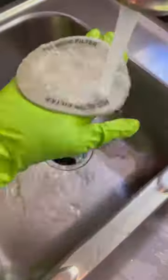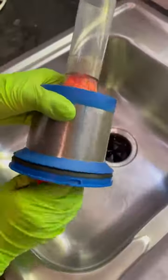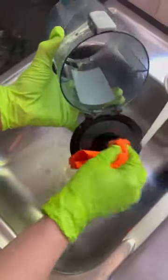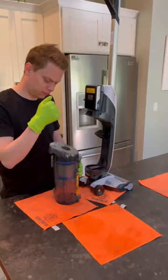Rinse out all the filters real good under some warm water, then deep clean the canister with some microfiber cloths to remove all the dust and soil. Once the canister and filters are clean, let it air dry for a bit and then put it back together, and your vacuum should be smelling as fresh as a daisy.